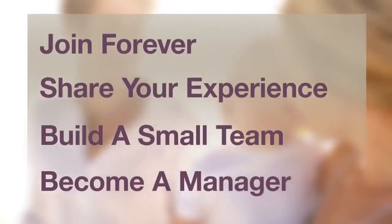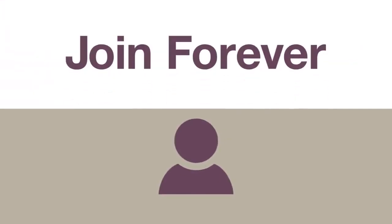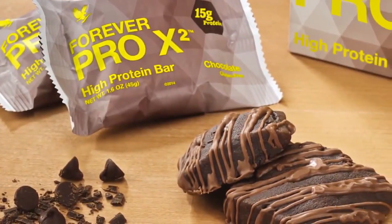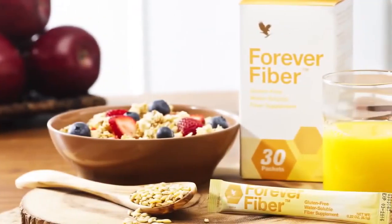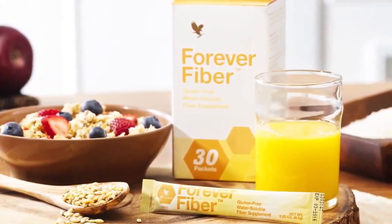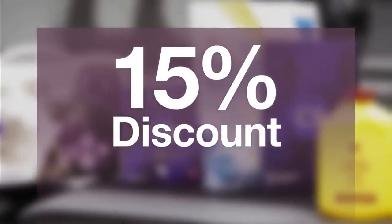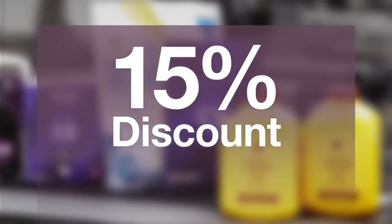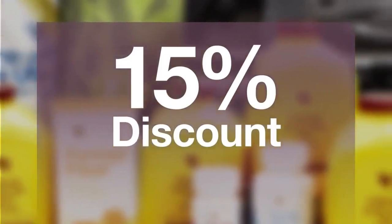Let's look at each of these steps individually. Step 1: Join Forever as a Novus customer and enjoy Forever products. The first thing you will notice is how Forever's exclusive products help you to look better and feel better. Anyone can buy Forever products at full retail value, but as a Novus customer, you receive a 15% discount from the retail price on all Forever products you purchase. Becoming a Novus customer also puts you on the path to earning a better living with Forever. Here's how it works.